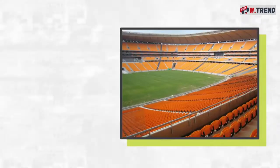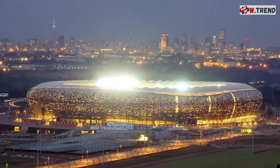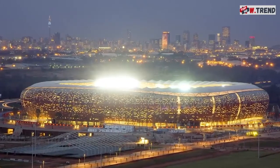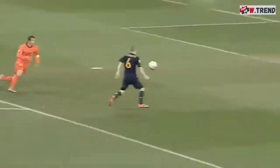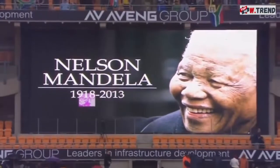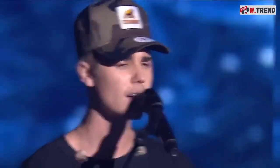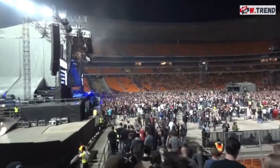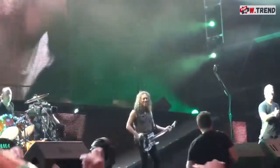Even before its renovation, FNB Stadium could hold nearly 80,000 people — the biggest simply got bigger. Beyond the 2010 World Cup, FNB hosts a number of important soccer matches, both local and international. It's also hosted a national memorial service for Nelson Mandela after his 2013 death, as well as concerts by international megastars like U2, Justin Bieber, and Lady Gaga. In short, if people pay to see you at FNB Stadium, you're more than a somebody — you're the somebody.